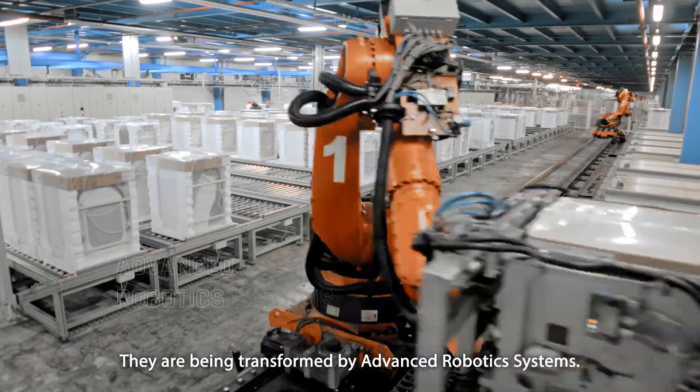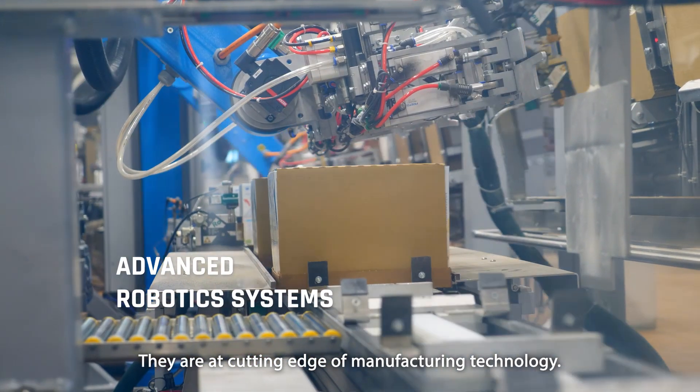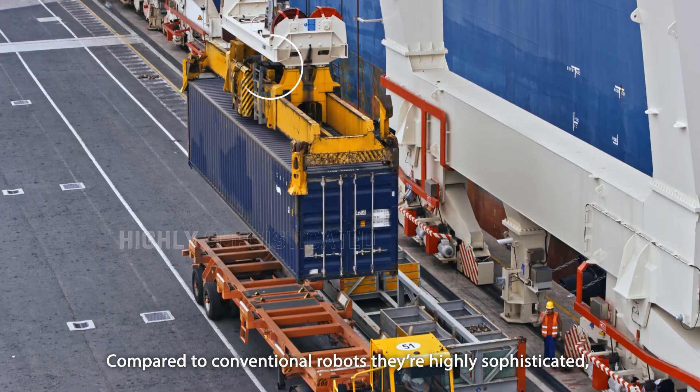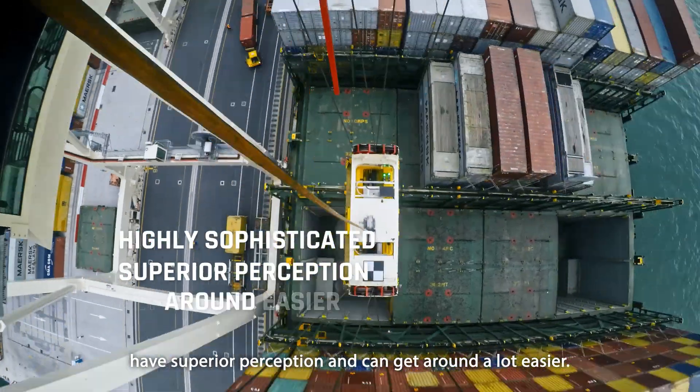They are being transformed by advanced robotic systems at the cutting edge of manufacturing technology. Compared to conventional robots, they're highly sophisticated, have superior perception, and can get around a lot easier.